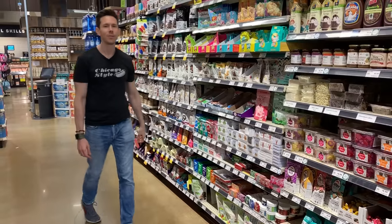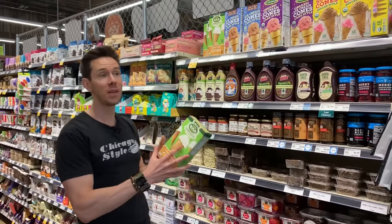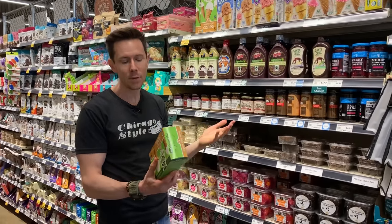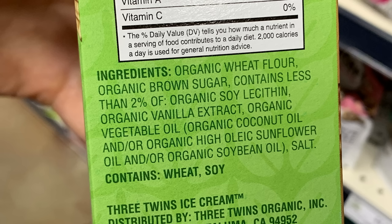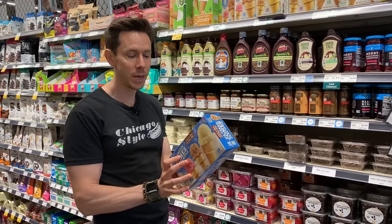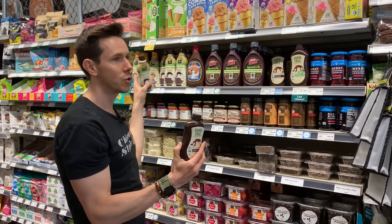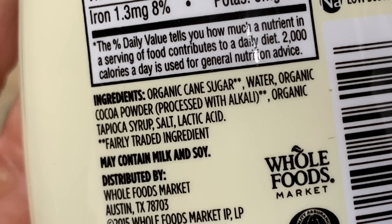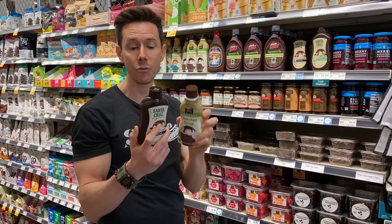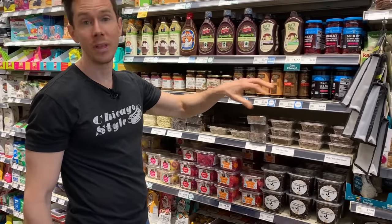We might as well do cones and toppings too. Three Twins, who makes the organic ice cream, also makes organic cones. The first ingredient is wheat flour, which is processed, but they don't have any natural flavorings or really bad preservatives, so I would get this. I kind of like the look of this gluten-free cone, but the ingredients have expeller-pressed palm oil, so that's a no. For chocolate syrup, it's basically a mixture of sugar and cocoa powder, but at least these are organic and don't have preservatives, chemicals, or natural flavorings — so these two would be okay. The cherries are just way too sugary and off-limits.